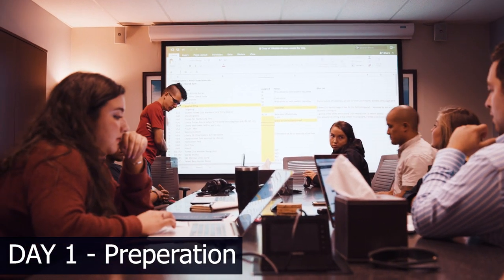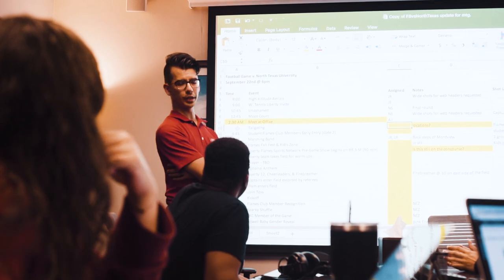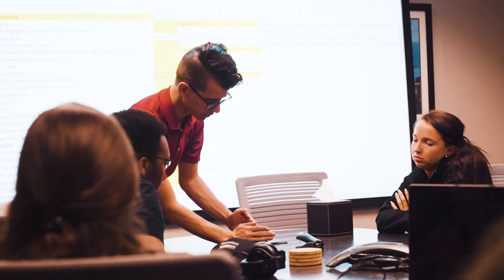It all starts with planning out the event schedule. Each photographer is assigned specific locations for where they should be during the event.